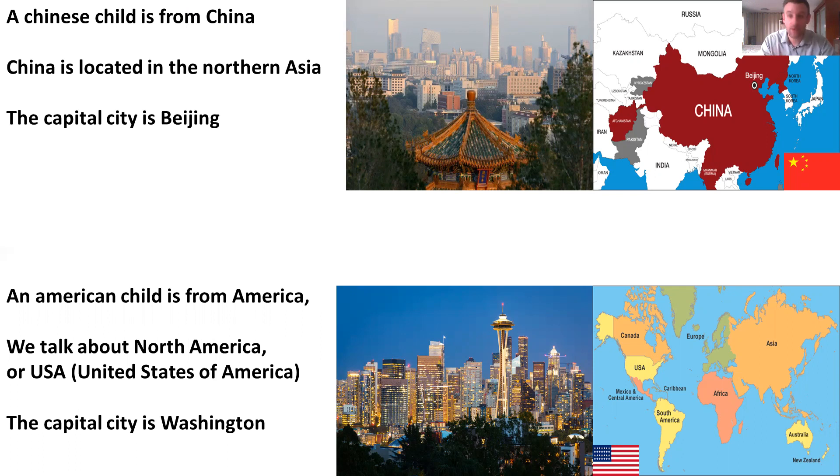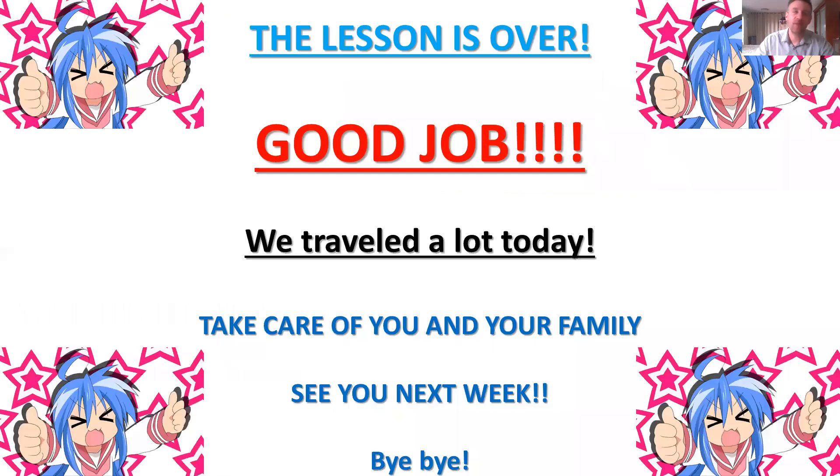You can make a review on that if you are interested. I think it's really important to be curious about many things. For this week, the lesson is over. Good job — teacher Frank is proud of you. Today we traveled a lot. Next week, a new lesson, but with me again. Take care of you, take care of your family, and see you next week. Bye-bye.